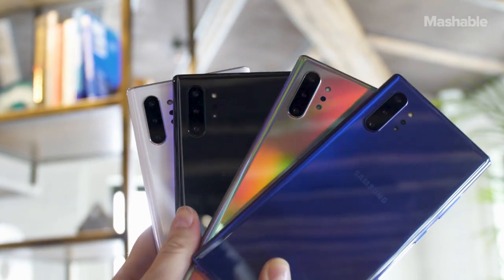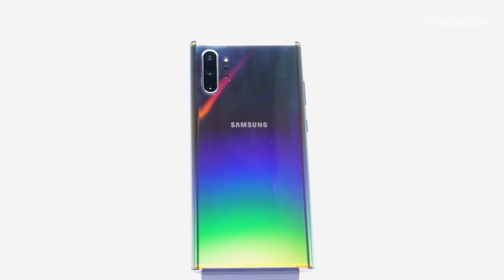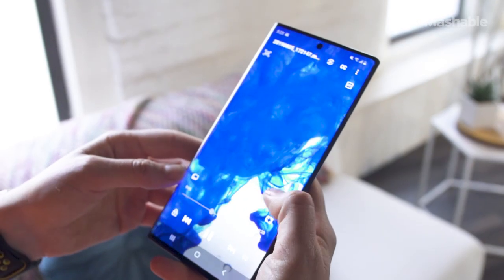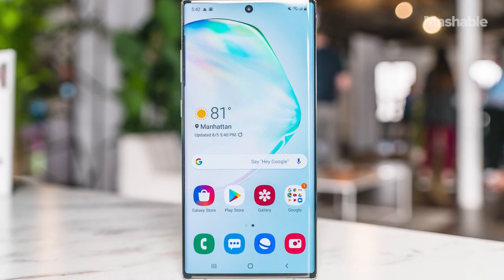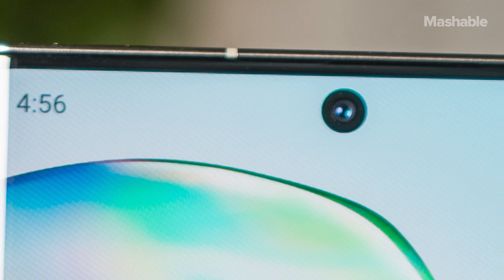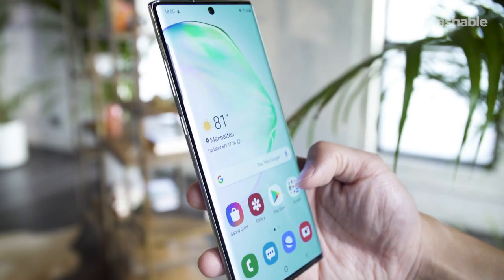The phones come in a variety of colors including Aura White, Aura Black, and Aura Blue. But the prettiest is easily the Aura Glow, which has an iridescent finish and shifts between different colors depending on how light hits it. Though they're two different sizes, the screens on both Note 10s are equally stunning. Samsung shaved down the thickness of the bezels on all sides so that both phones are basically all screen. Both displays are dynamic AMOLED, support HDR Plus, and are extremely bright and vibrant. There's just a single round cutout for a 10 megapixel selfie camera at the top of the display — Samsung calls this the Infinity-O display, and it looks better than any notch or hole punch.